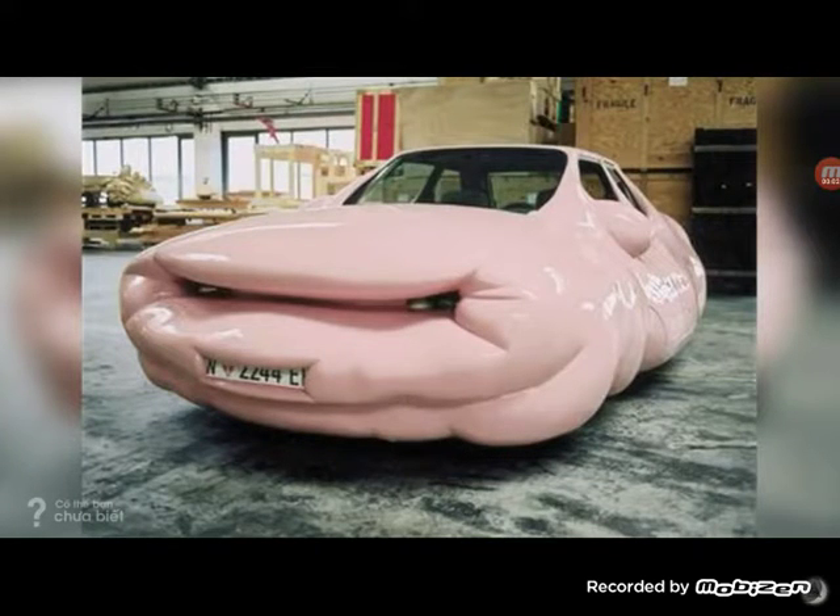Wow, just imagine how many airbags this car can support — that's the quality of airbags you got there. You can see them on the outside. Another thing is: how the heck do you even get in this thing?